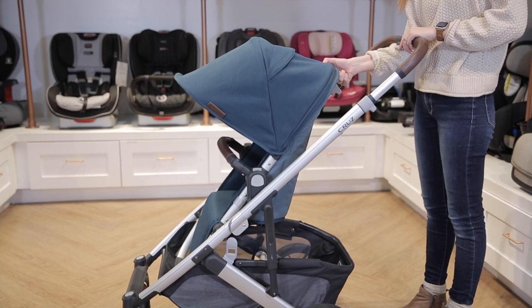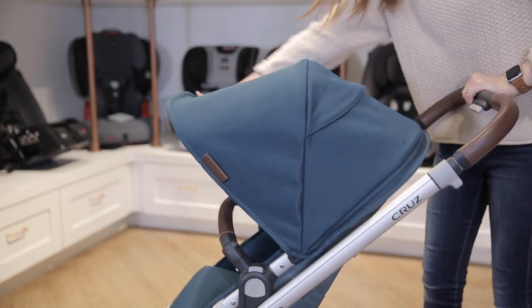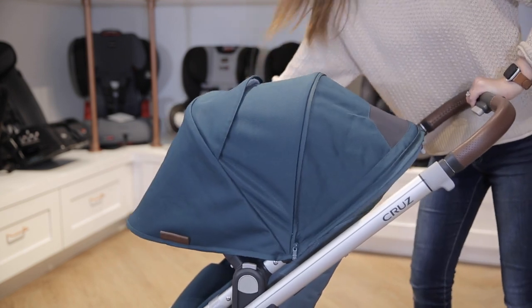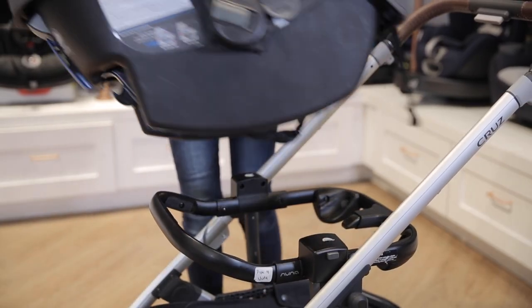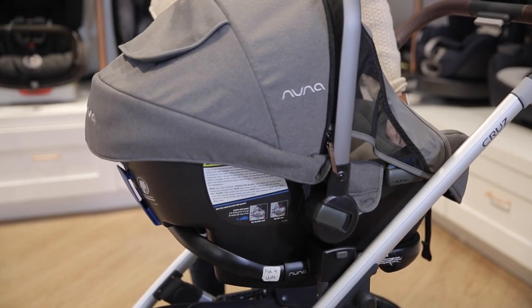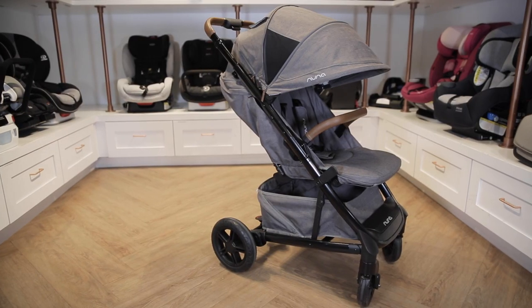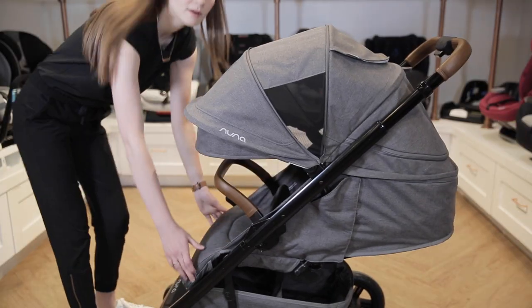Number four: the UPPAbaby Cruz V2. The Cruz V2 is a great single stroller option and is suitable for children three months to 50 pounds. It also has really fun color options like pink and teal. This stroller is super versatile, can accommodate an infant car seat, and is made out of really durable material.